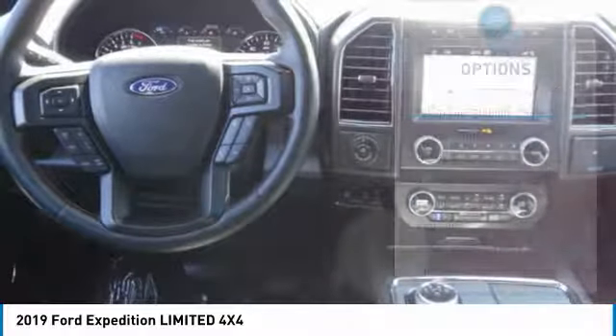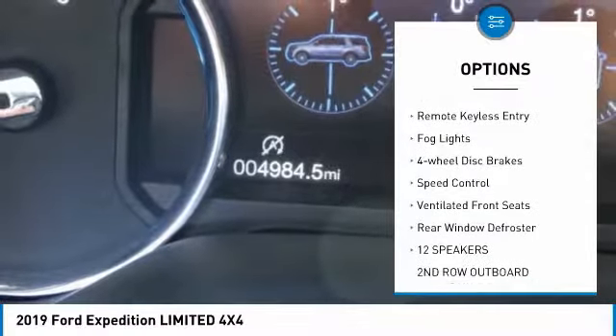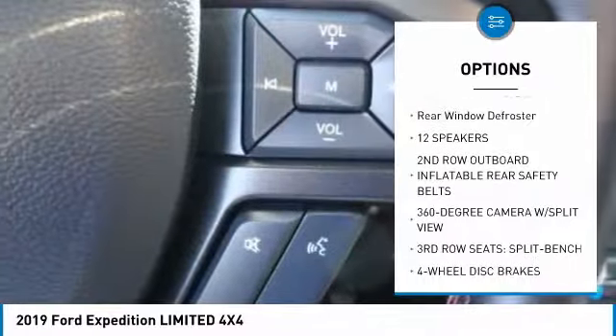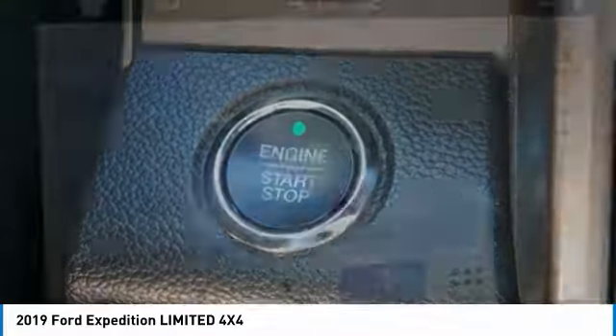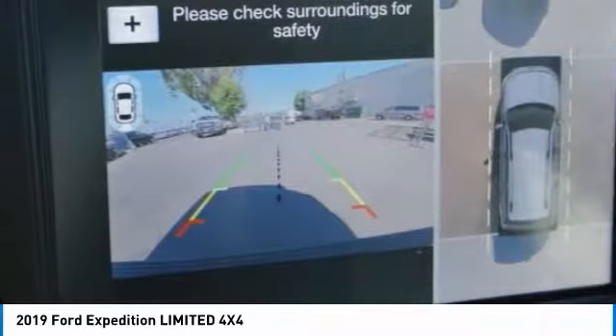Here are some of this vehicle's great options: electronic stability control, power lift gate, brake assist, traction control, remote keyless entry, fog lights, four wheel disc brakes, speed control, ventilated front seats, rear window defroster. A vehicle like this doesn't come along every day.